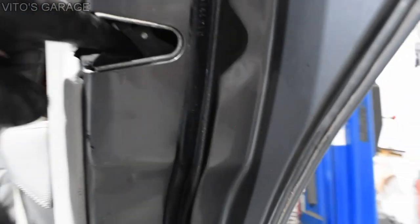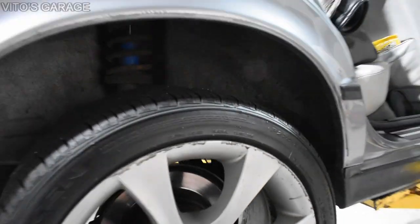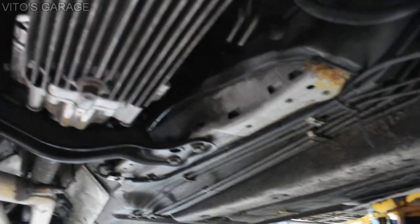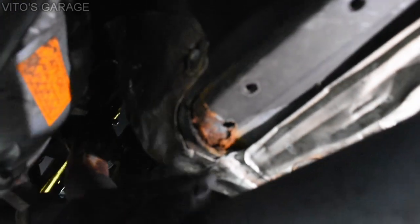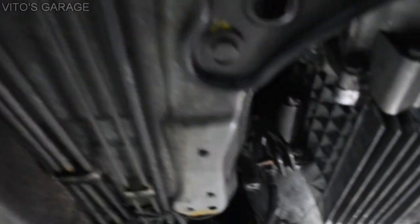Also gonna do the same to the locks — I'm just gonna use automatic trans fluid to lubricate that. I gotta fluid film this whole thing, especially right there. Oh yeah, we have to possibly take this thing off, at least loosen this heat shield and clean that rust off. Oh, look — this is still like old fluid film, remember we did it a long time ago? Yeah, still good.